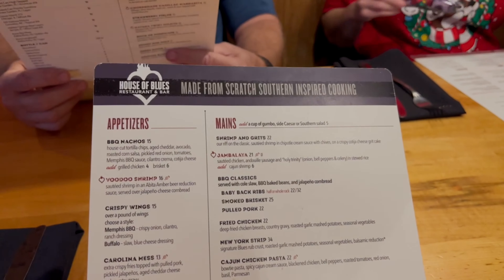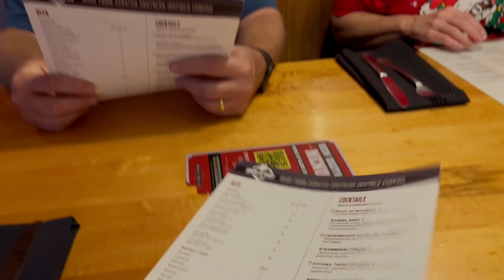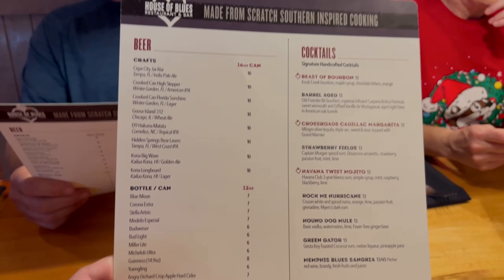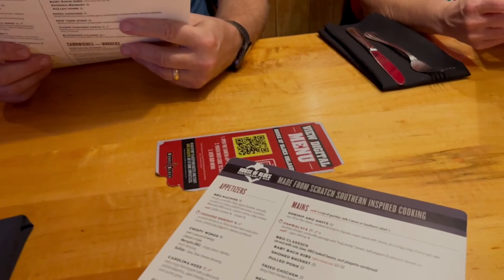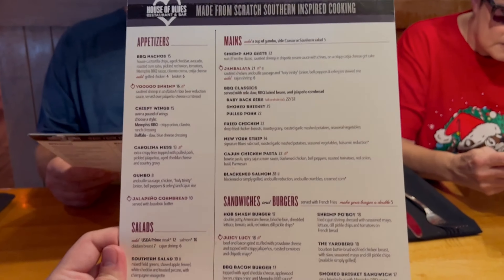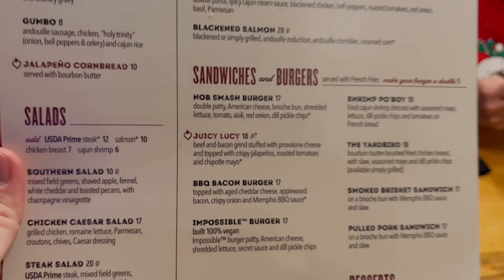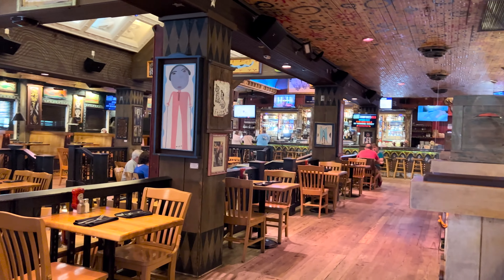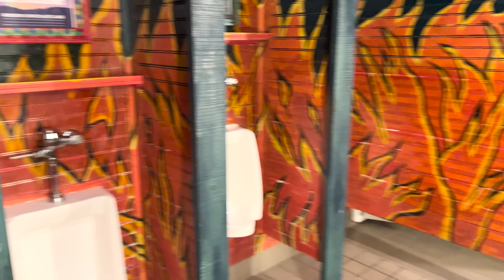Here's the menu, and here are the drinks on the back side. They do the digital menu as well. One thing I did notice was the Juicy Lucy — you don't see that very often. Here's just an overview of what the inside looks like, with the bar at the very end. Since there's no one in here, I just want to show you the theming of the restroom.